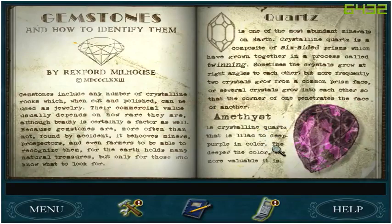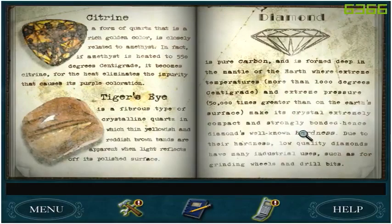Amethyst is crystalline quartz that is lilac to deep purple in color. The deeper the color, the more valuable it is. And that's what's on the cat — I think it's the cat at the desk. Citrine is a form of quartz that is rich gold in color, closely related to amethyst.